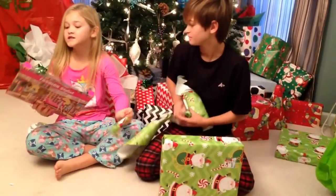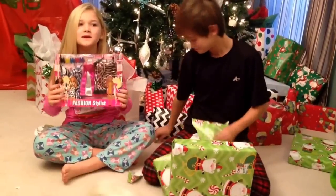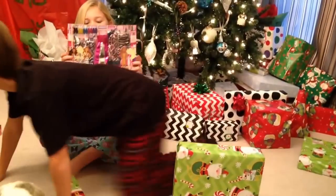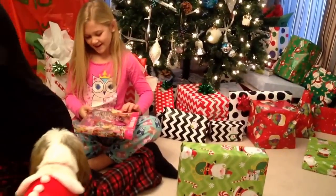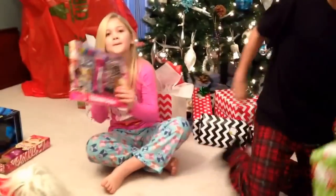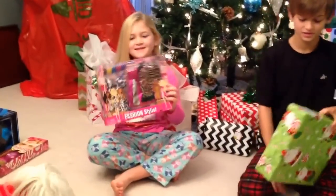Oh my gosh! New Barbie clothes! And it comes with shoes. I'm really running out of shoes. Those are really pretty. Can I see? Hold them up one more time, honey. Pretty. I like this.